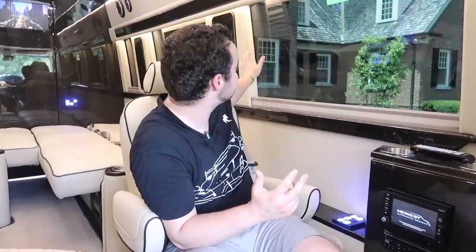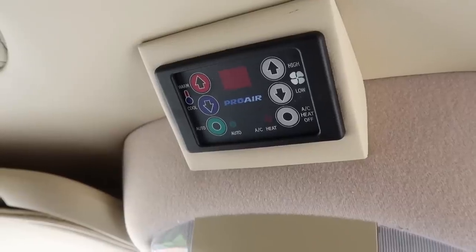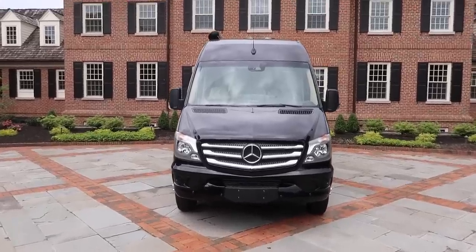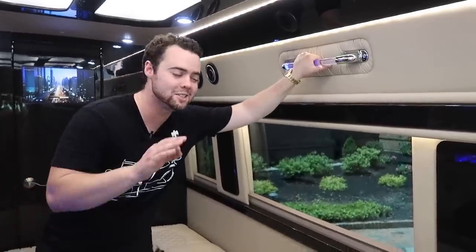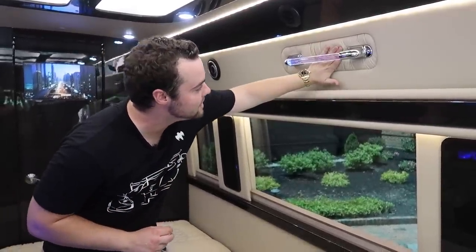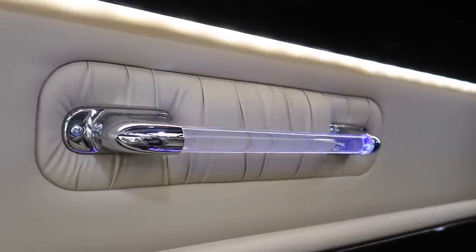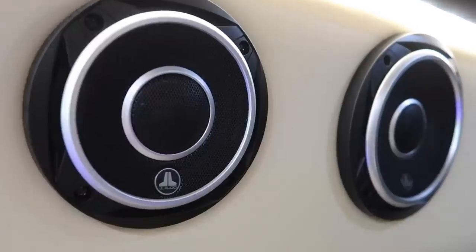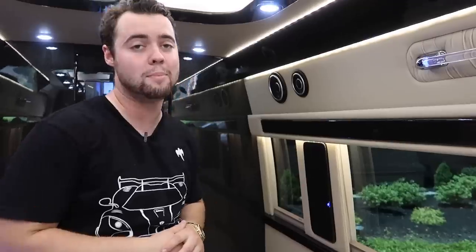Especially because of how tinted the windows are, people can't see in whatsoever. There's also a standalone AC unit — it's super hot outside today yet it's ice cold in here. If you're standing up and moving around while the sprinter is on the highway, you've got illuminated clear handles for support, which are satisfying to hold. There's also a high-end JL audio system throughout the entire cabin if you want to blast some awesome music.